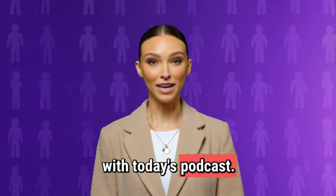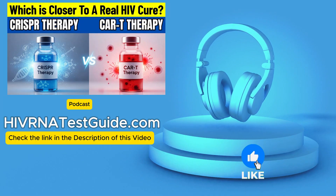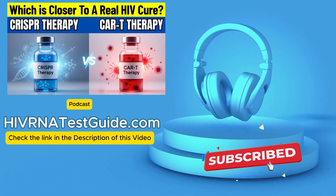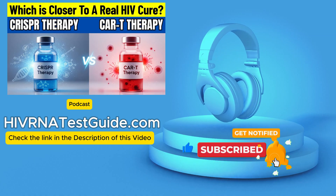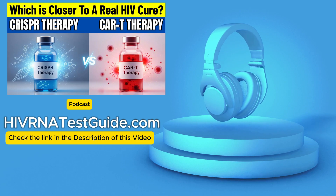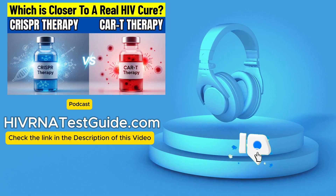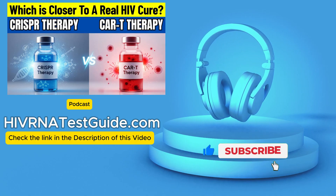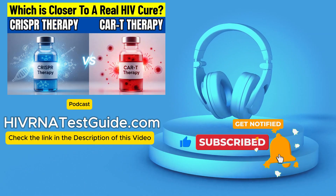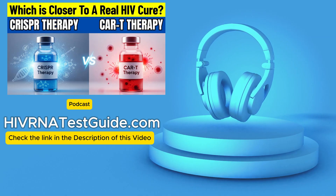Welcome to the HIV RNA Test Guide podcast, your trusted source for HIV testing, with over 4,500-plus testing labs across the United States. Today we are taking on one of the biggest challenges in modern medicine — finding a practical cure for HIV.